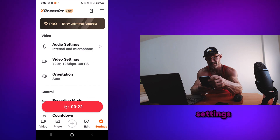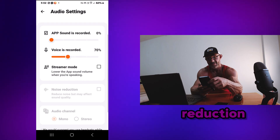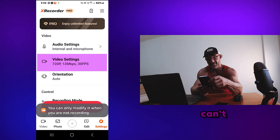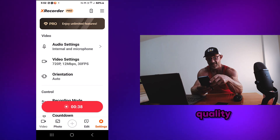If you go to settings, you have all settings for the audio, the noise reduction, the voice level, video. You can't open it, but you have all sorts of screen resolutions, video quality, etc.